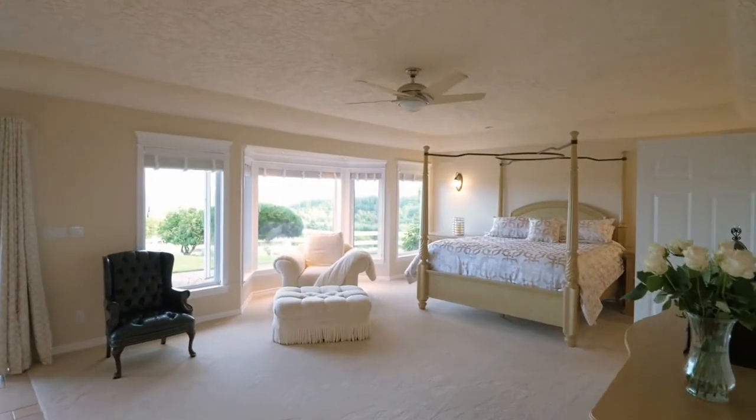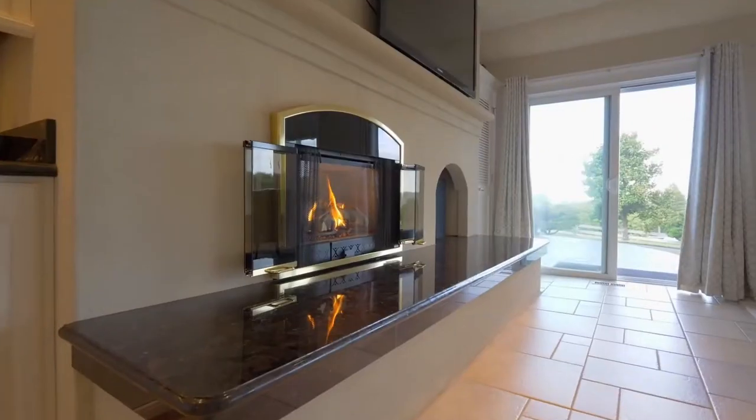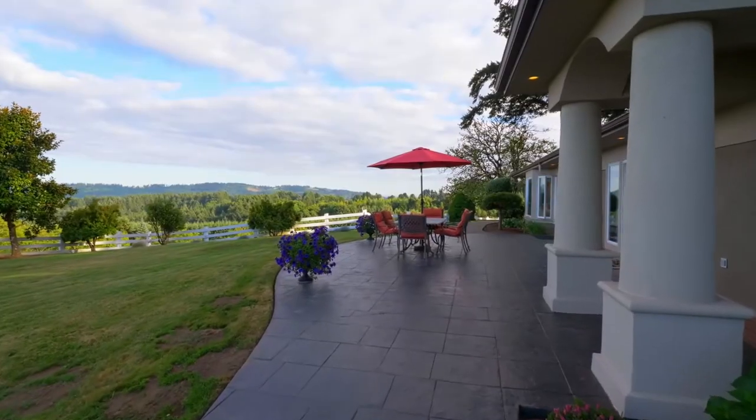The master suite is a private escape with its own wet bar and fireplace. And you have easy access to the patio for your morning coffee.